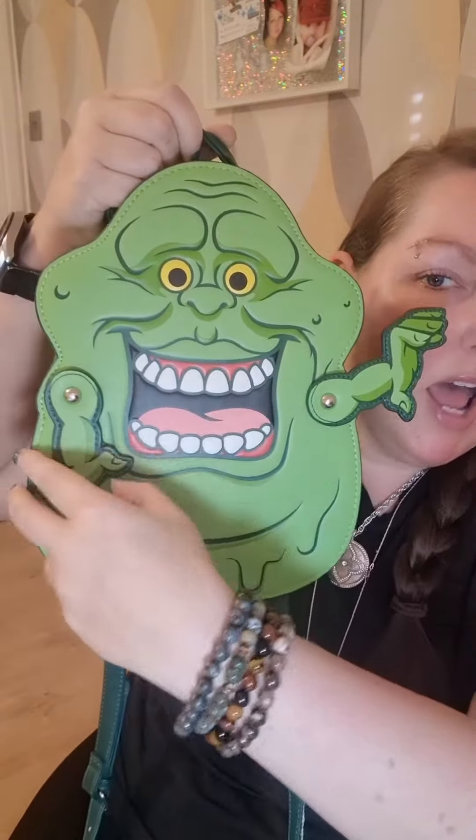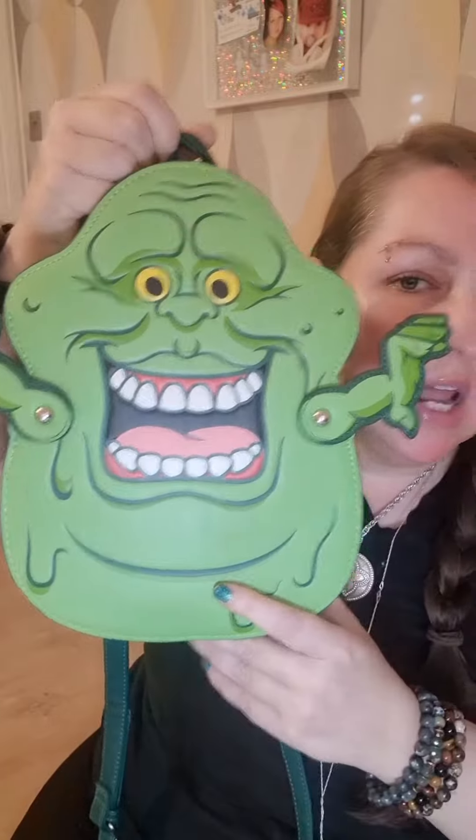It's the Slimer from Ghostbusters bag. When I first saw the picture of this I was like, that's a good one, I really like Slimer. But then when I noticed these bits I was like, oh my god, his arms actually move!